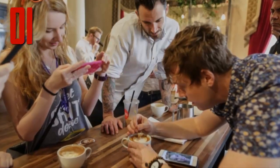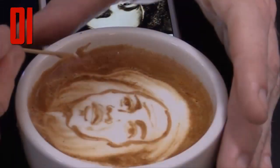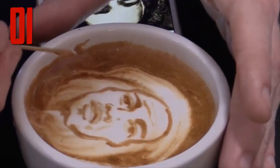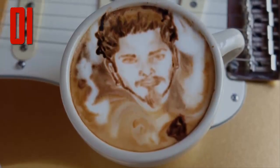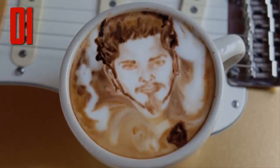Number one: while many baristas have mastered the art of sketching beautiful flowers and hearts, very few can compete with Michael Breach — the New York-based painter who has been called the da Vinci of coffee art. He can whip up any image presented to him with just a toothpick and foam. The now-famous barista spends his days showcasing his talent to an ever-growing fan base around the world, which includes numerous celebrities.